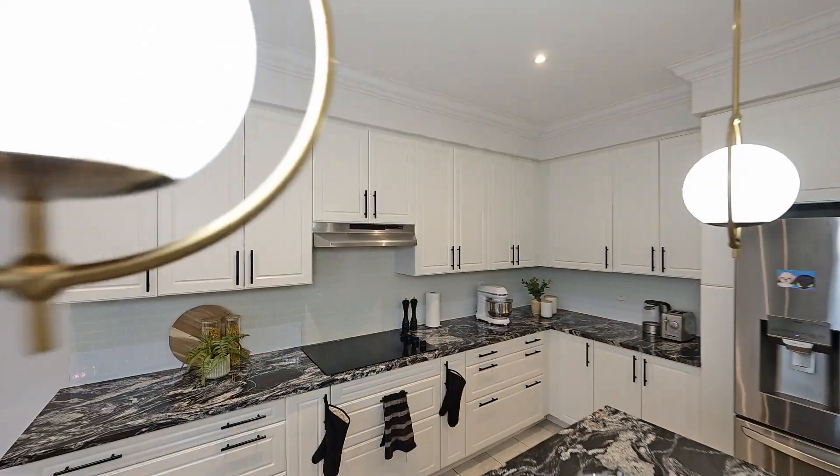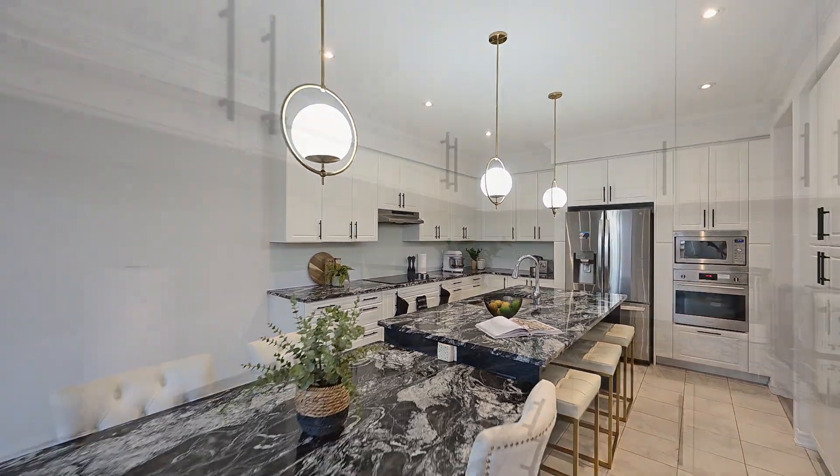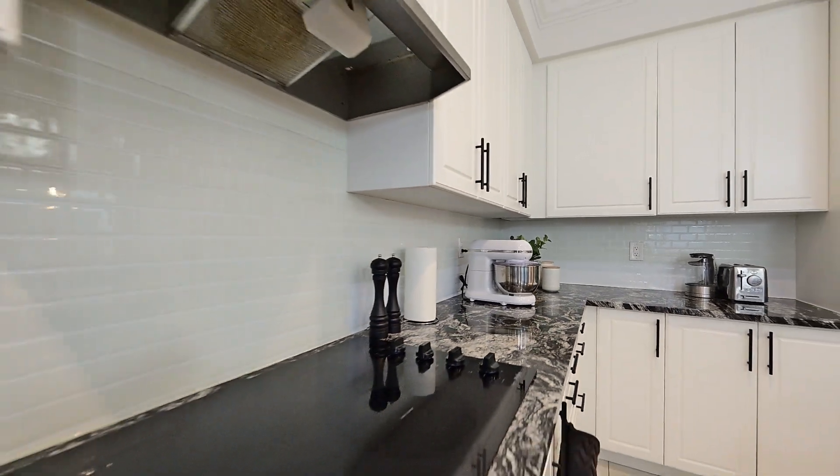And what a kitchen! Modern finishes and cabinets are here along with pendant lighting. This is a sleek spot for meal prep.